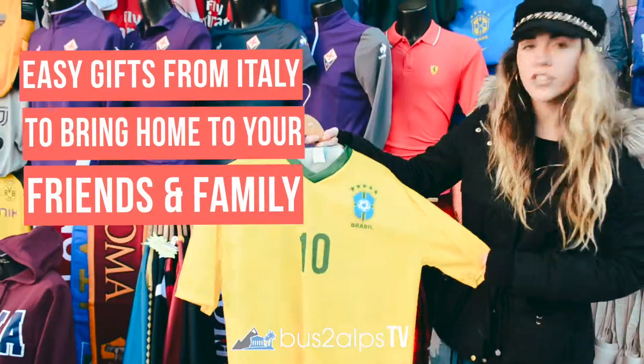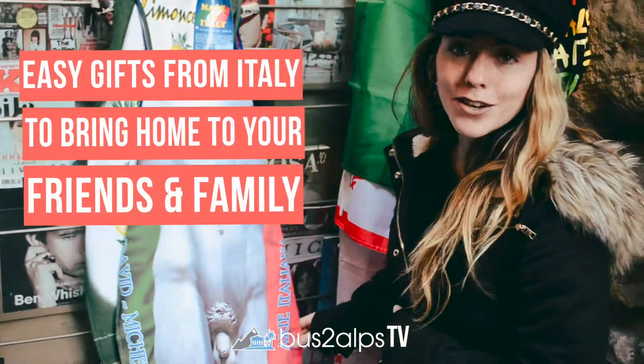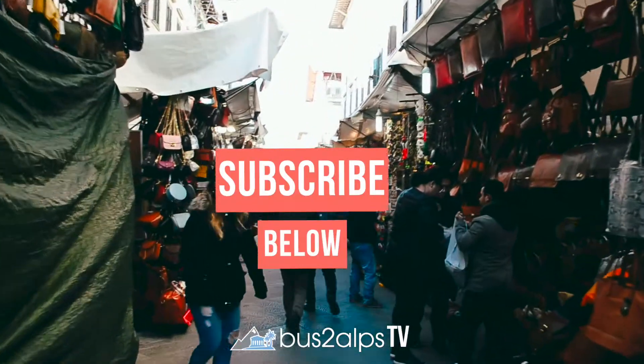If you're still looking for gifts to give your friends and family from studying abroad, look no further than this video. We're going to go over some quick and easy gifts you can bring back to your friends and family from studying abroad.